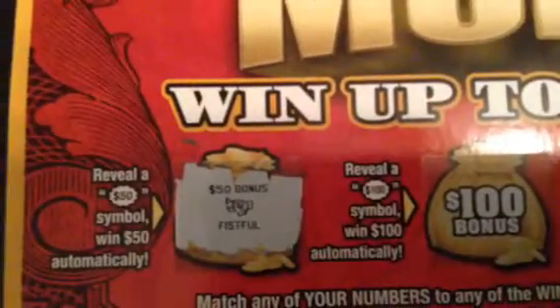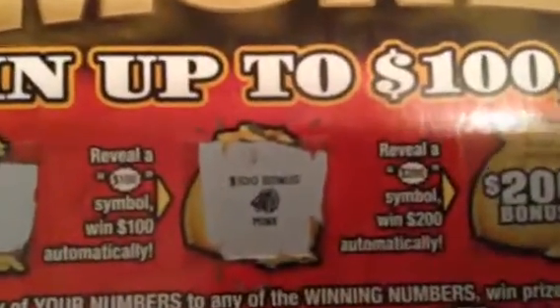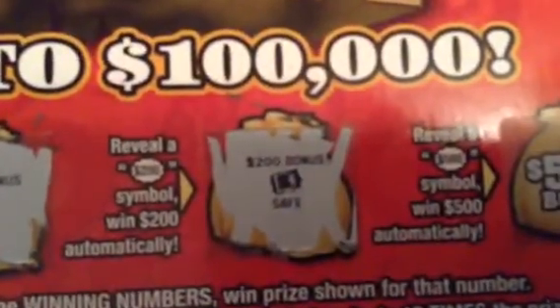This is ticket number 15. Let's start with the bonus boxes. No, I don't think it's a winner. This is the first time I've scratched one of these — it just came out Monday. I don't know about that one either. I don't think I had any bonuses up there.